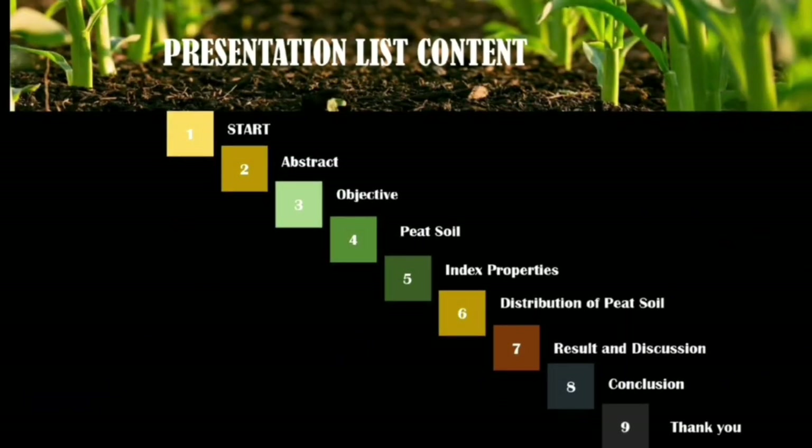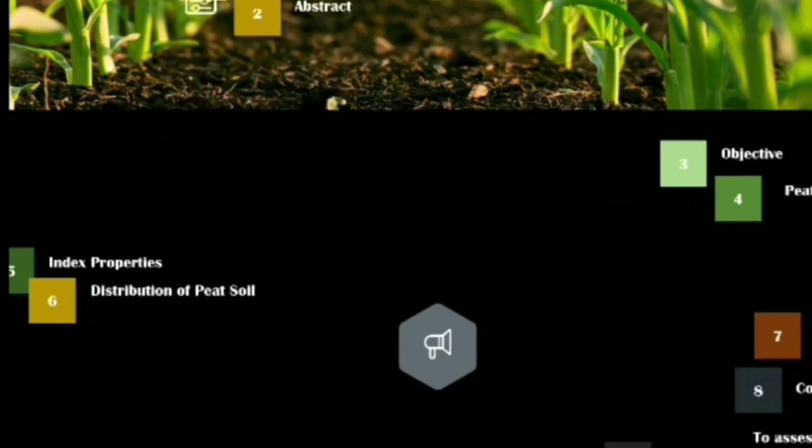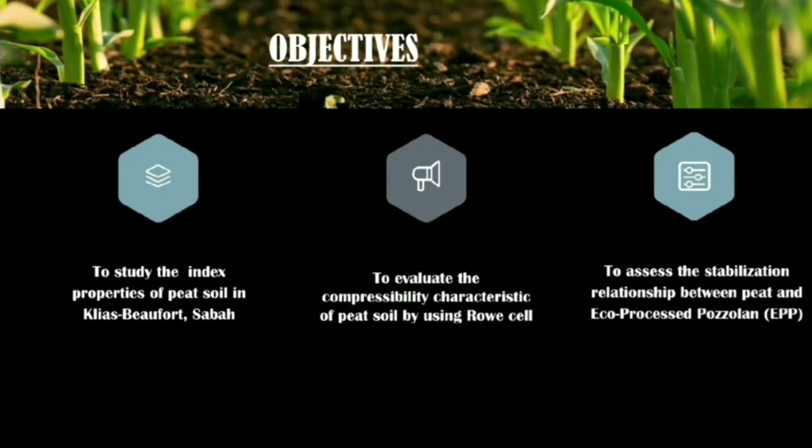The presentation will cover: abstract, objectives, what is peat soil, index properties of peat soil, distribution and stabilization of peat soil, results and discussion, and conclusion. There are three objectives for this project.